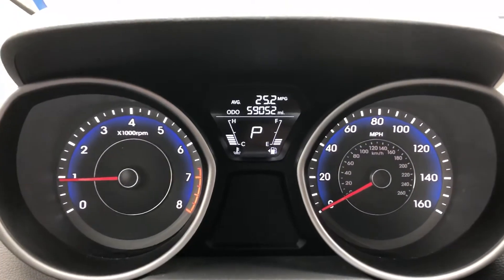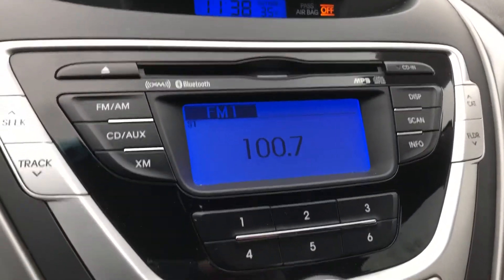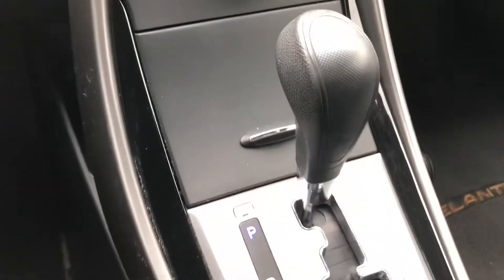59,000 original miles on the odometer. High-mounted clock, AM/FM/CD audio system with Bluetooth, stereo controls, climate controls, and a console shifter.